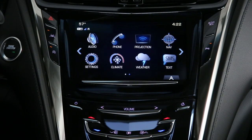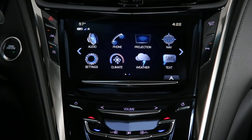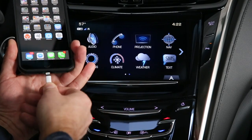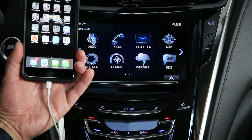Congratulations on the purchase of your 2017 Cadillac CTS that's equipped with the new Q software for the infotainment system. One of the great things about this system is that it uses Apple CarPlay and Android Auto. In this video, we're going to show you how easy it is to use Apple CarPlay.